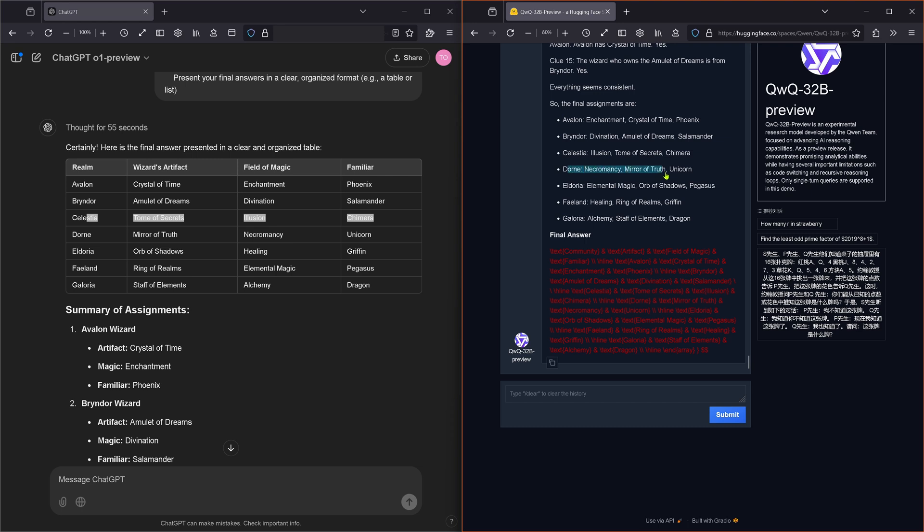Dorne — Necromancy, Mirror of Truth, Unicorn. Mirror of Truth, Necromancy, Unicorn. Eldoria — Elemental Magic, Orb of Shadows, Pegasus. Eldoria — Orb of Shadows, Healing, Griffin. Oh oh oh — there we go. We have a first difference.